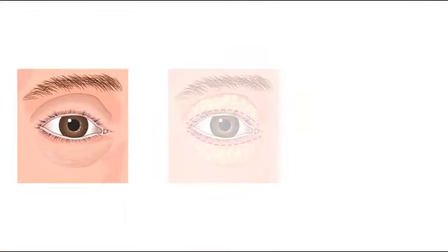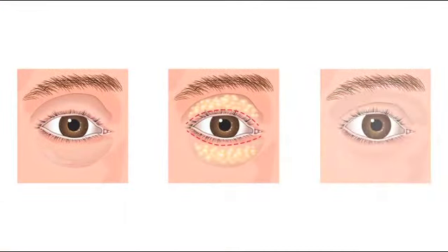These are outpatient procedures where patients can have them performed and go home the same day. Normally for the upper eyelids we remove a fair amount of extra skin from the upper eyelid with a little bit of extra fat. For the lower eyelids we often have to remove more fat than skin.